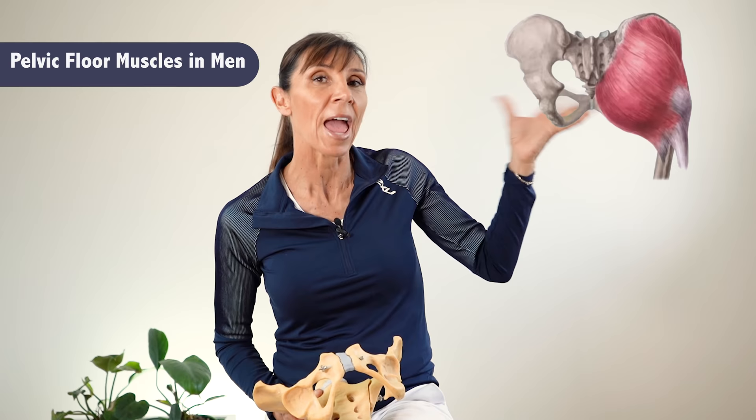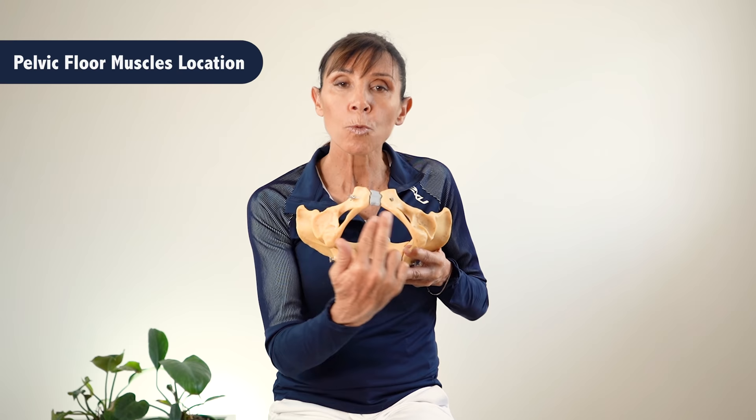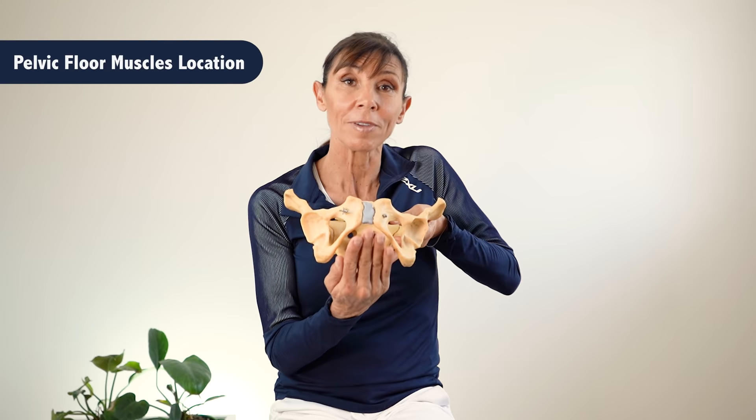Before we start, you need to know where these muscles are. The hip and buttock muscles you were training with the other exercises sit outside the pelvis. The muscles you need to train for Kegel exercises — for bladder control — are in and around the pelvis, sitting at the base, which is why they're called the pelvic floor muscles.